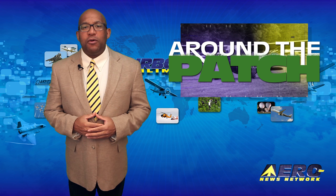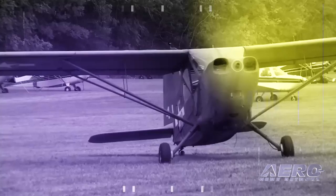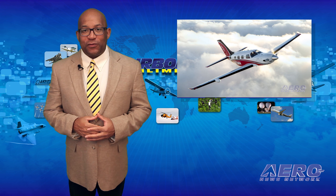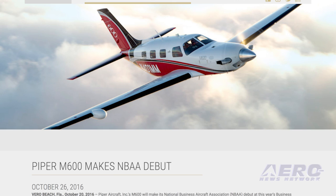With so much news coming out of the aviation industry, we're summarizing a few of those other great stories in a brief segment we call Around the Patch. Piper's M600 made its NBAA debut at this year's Business Aviation Convention and Exhibition at the Orange County Convention Center in Orlando, Florida this week. A production M600 is displayed on the ramp, and a full-size cabin mock-up is displayed in the convention hall.